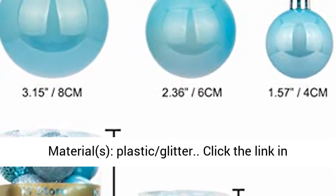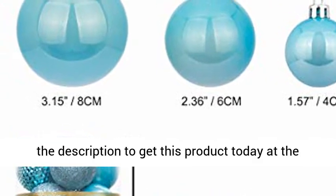Materials: plastic glitter. Click the link in the description to get this product today at the best price.